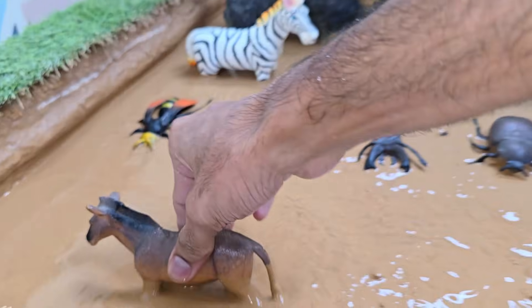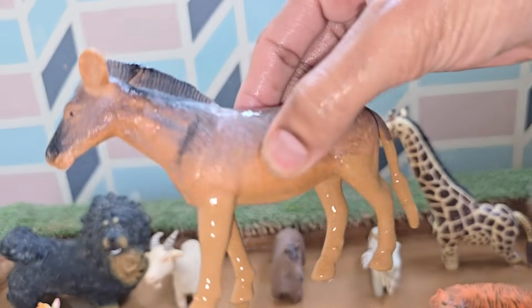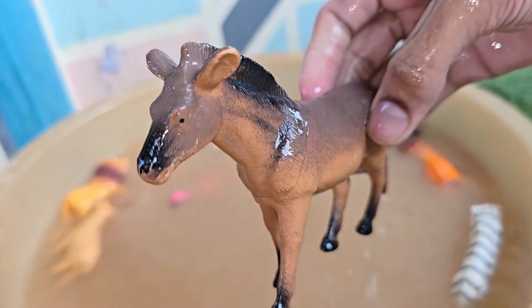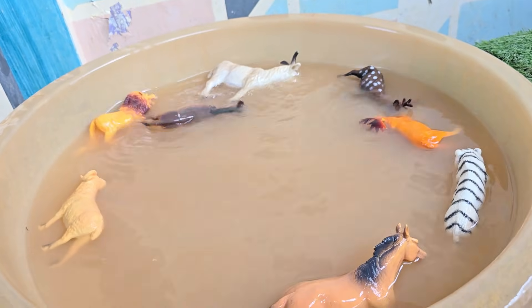Donkeys are known for their strength and endurance — they can carry heavy loads and travel long distances, even in hot and dry deserts. Donkeys have large ears that can hear sounds up to 60 kilometers (37 miles) away in the desert. Their big ears also help them stay cool by releasing heat.